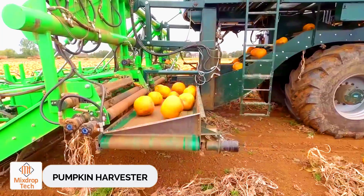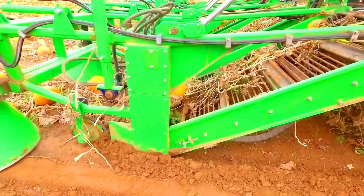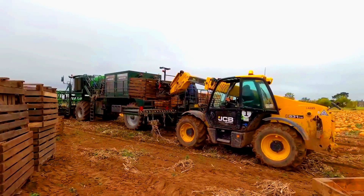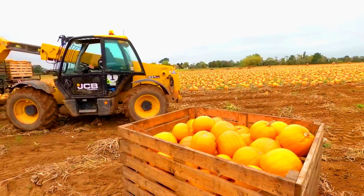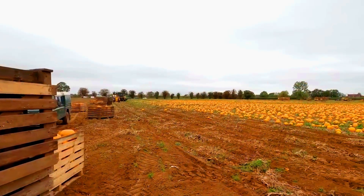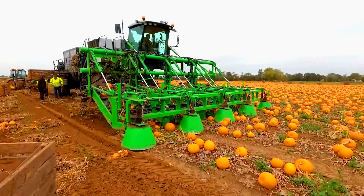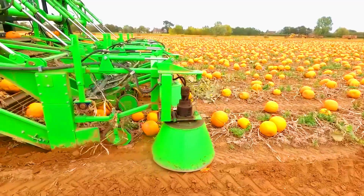Pumpkin Harvester. If you need to harvest intact pumpkins — for example, to make jack-o'-lanterns — the Pumpkin Harvester by Nicholson is the better choice. This machine carefully removes each pumpkin from the field and sends it to a spacious container. Future jack-o'-lanterns line up to be collected by the pumpkin harvester.